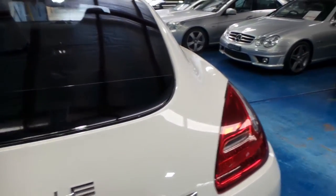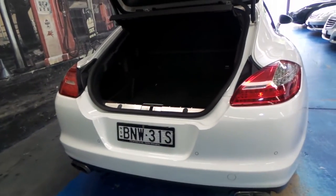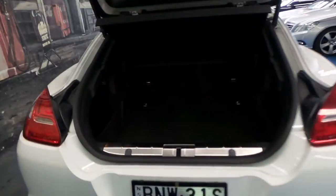It's got a reverse camera, as they all do. It's got tinted windows, which I believe has aided in keeping the interior in such amazing condition.